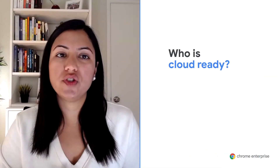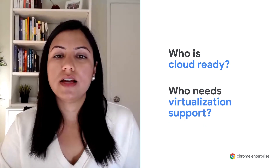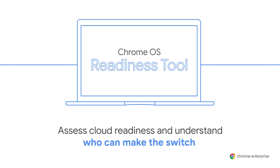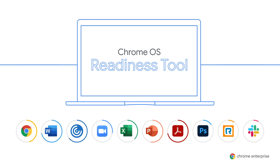I'm Sampada. Today I'm going to walk through some tips and a brand new tool that will help you prepare to move your business to Chrome OS. Moving to cloud-first devices is a major undertaking that requires informed decisions. It's critical to understand which employees and devices are ready to move to a cloud-first environment now and which will need a solution for accessing legacy applications. To make the process easier, we're launching the Chrome OS Readiness Tool — brand new and completely free.